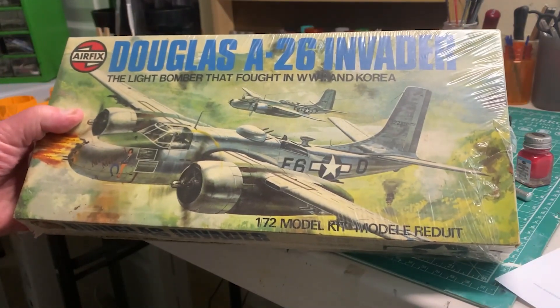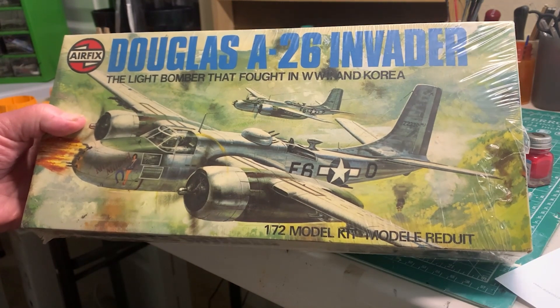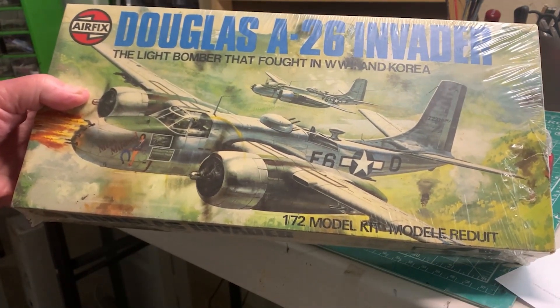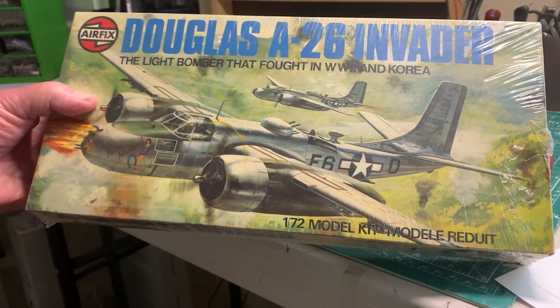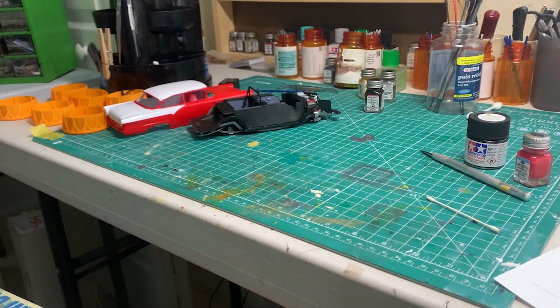The first one is an Airfix Douglas A-26 Invader in 1/72nd scale — a bomber. I think that's going to be a fine little build.